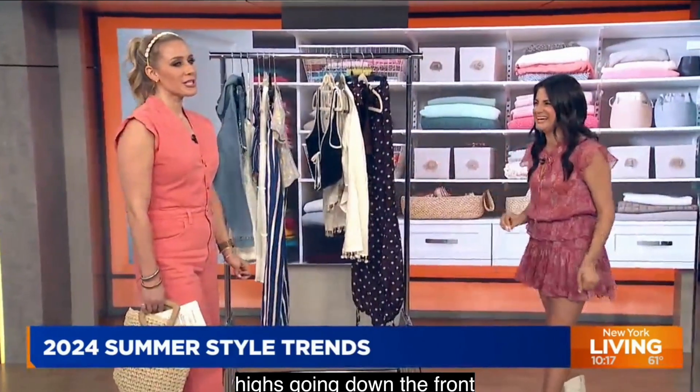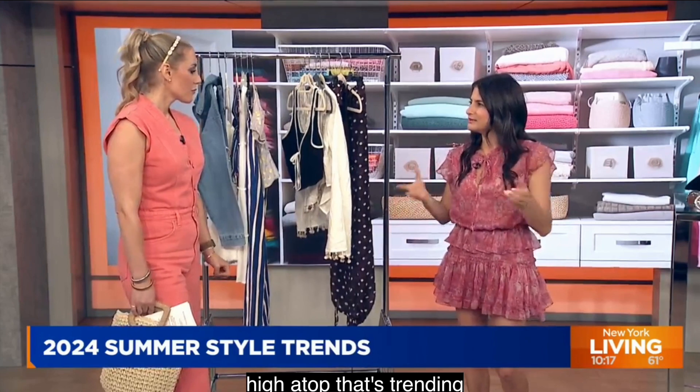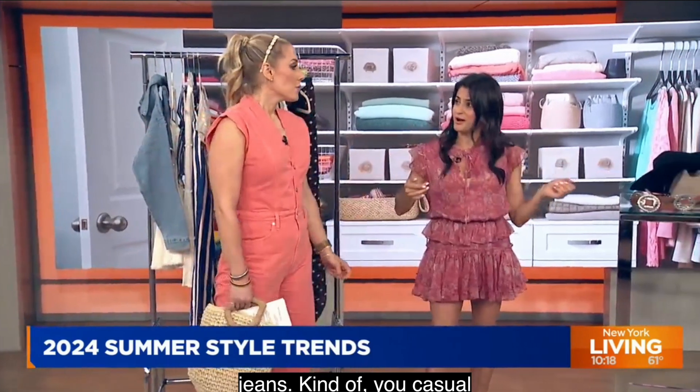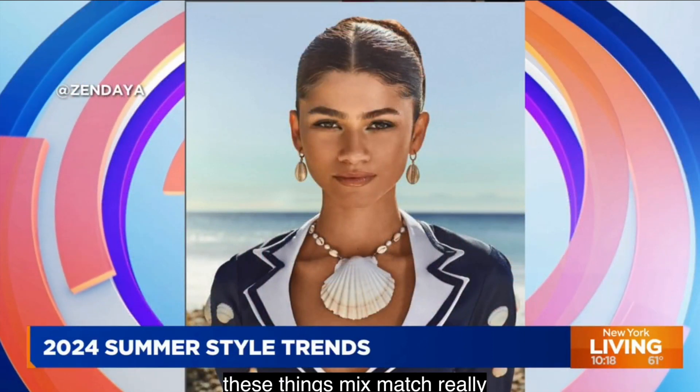Gigi did this look, and it worked really well. It worked with denim jeans, kind of a casual summer look. I love that. Can we throw in the boot with it? Why not? I think all these things mix and match really well. And then we need some accessories — no outfit is complete without them. I love accessories.